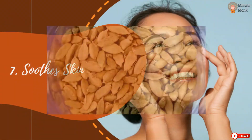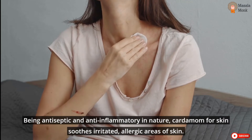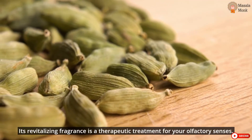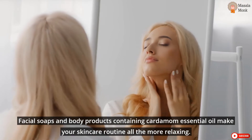Soothes Skin. Being antiseptic and anti-inflammatory in nature, cardamom for skin soothes irritated, allergic areas of skin. Its revitalizing fragrance is a therapeutic treatment for your olfactory senses. Facial soaps and body products containing cardamom essential oil make your skincare routine all the more relaxing.